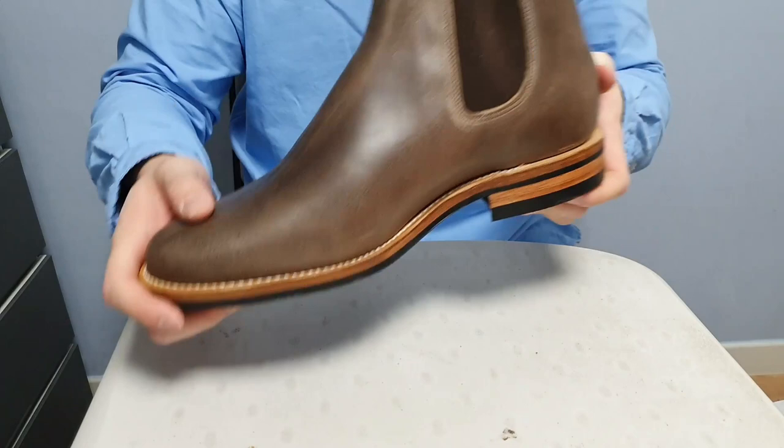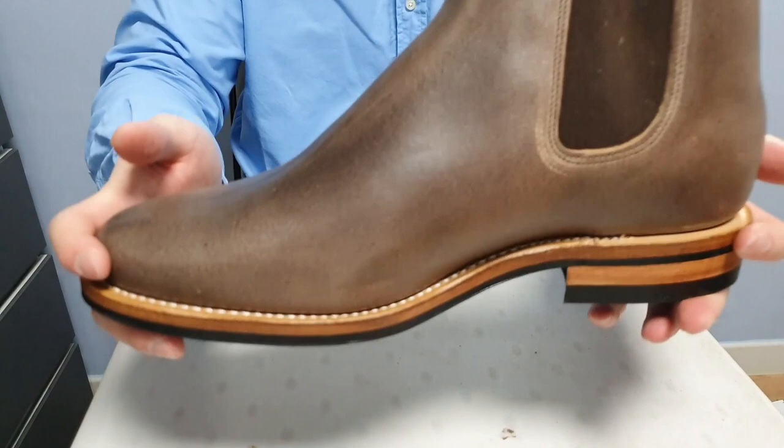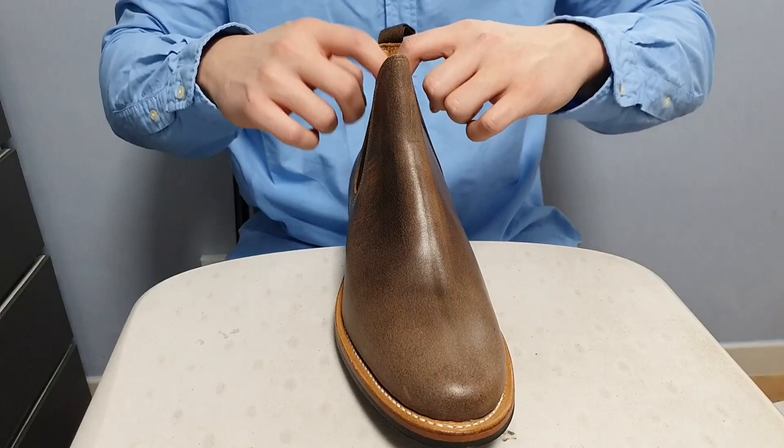Anyway guys, thank you for watching. Please like and subscribe to my channel. I'll show you a quick on-feet video as I always do next.